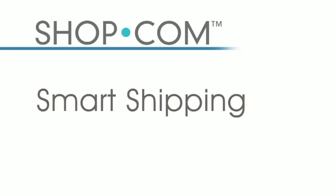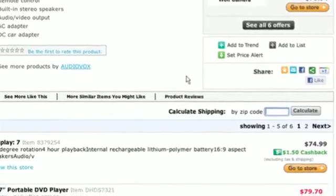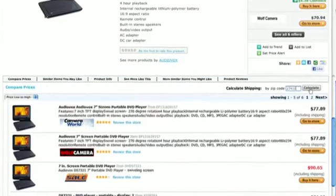Have you ever gone to a site, liked the price, but then abandoned your cart when you saw how high the shipping cost was? No need to worry about that on our website. On any product page — in this example, I'm looking for a DVD player — I can calculate the shipping automatically by typing in my zip code, and it will re-figure the comparative shopping numbers so I'm making the best decision and getting the best price.